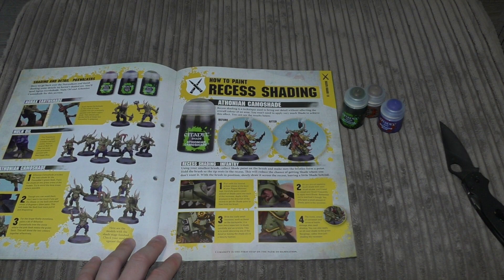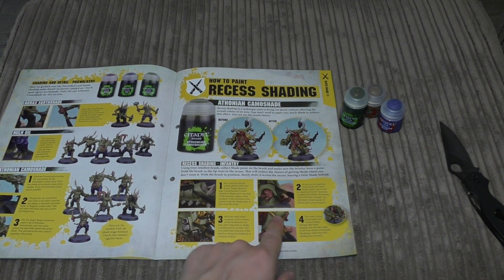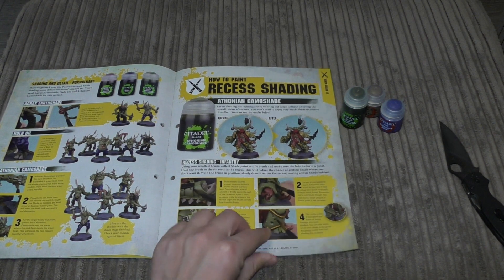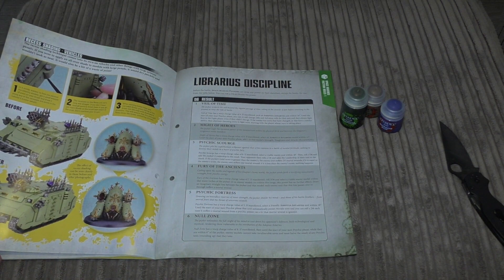There's also shading detail on Pox Walkers and how to paint recess shading. They're using the Athonian Camoshade for the Death Guard, which will give them a bit of a greener look.